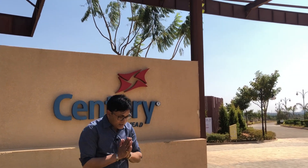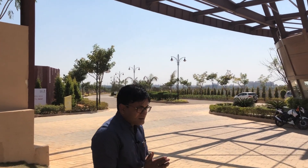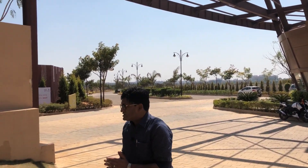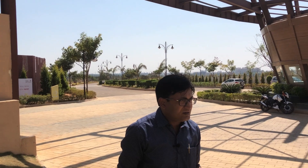When a land aggregator himself gets into the development side, you can expect some of the most innovative things. I am talking about Century Real Estate, which has traditionally been a land aggregator — as a matter of fact, one of the largest land aggregators in Bangalore.